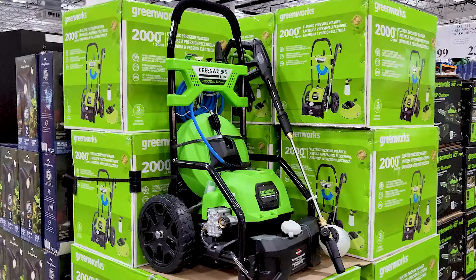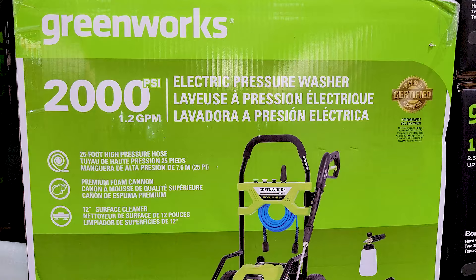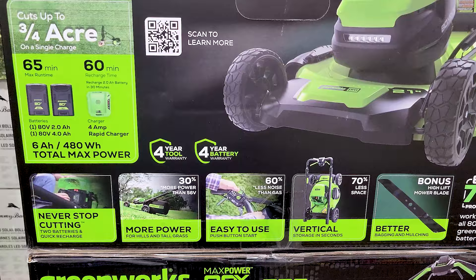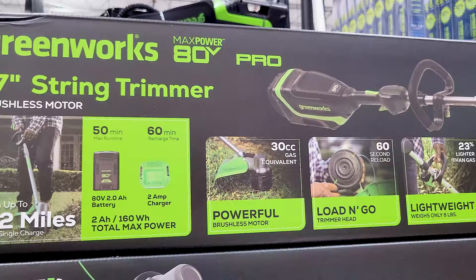All of the Greenworks stuff is electric. I believe we own the trimmer — or one of the older versions — not the current one, but it works pretty darn well and I've had it for a couple of years now. Here's the lawn mower, and here's the trimmer. I'm not sure if the one we have is the same, but regardless, we like the one we have. I'd certainly recommend this brand — we like what we've tried so far.